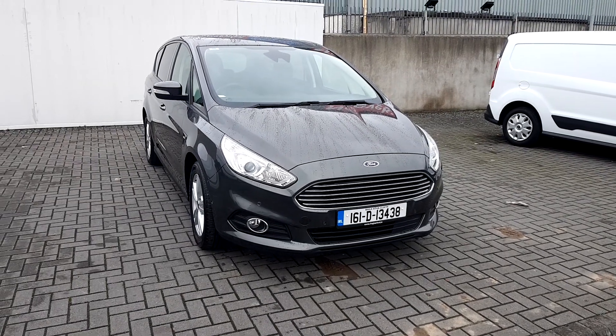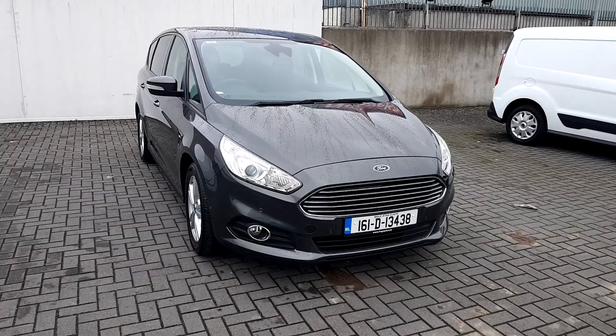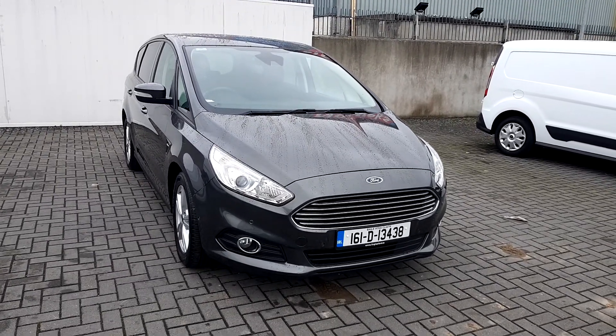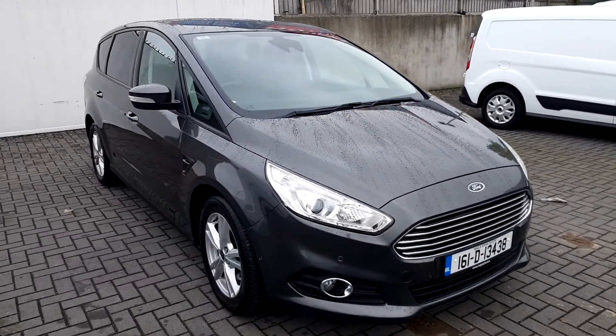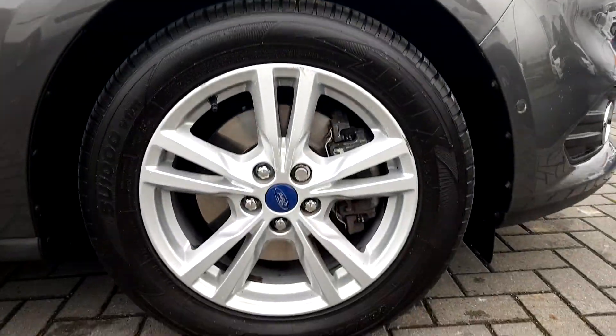Welcome to GeoDefyFord. Today we're looking at a 2016 S-Max. This S-Max comes with front and back parking sensors, rear privacy glass, and the original Ford alloys.